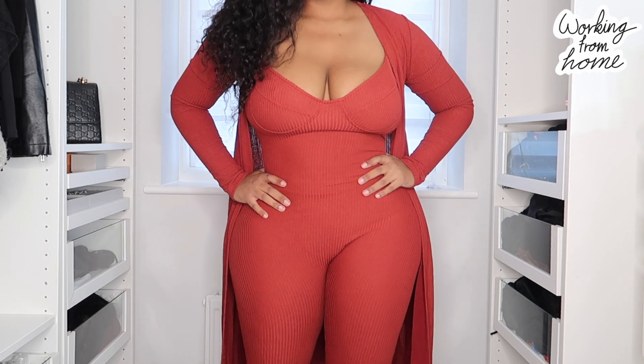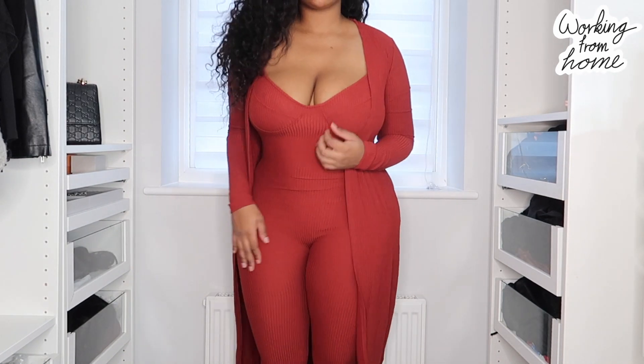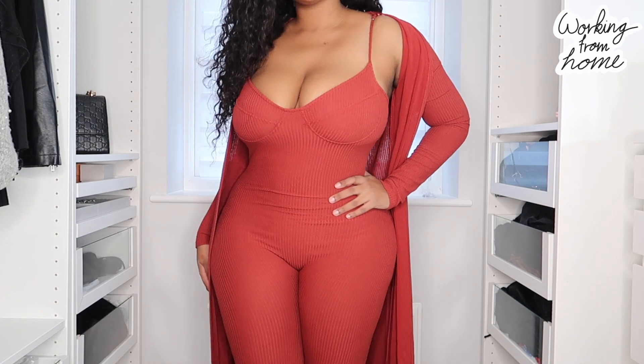Up next, I think this is my absolute fave and what I would wear working from home — I could get this in every single color. It's a rust jumpsuit with a matching cardigan. With the mocha dress I showed you, I thought you might want a cardigan if you're going to be on Zoom calls and video calls, just to make it a tad bit more formal and not so casual. The cardigan definitely makes it presentable and formal enough for a Zoom call.